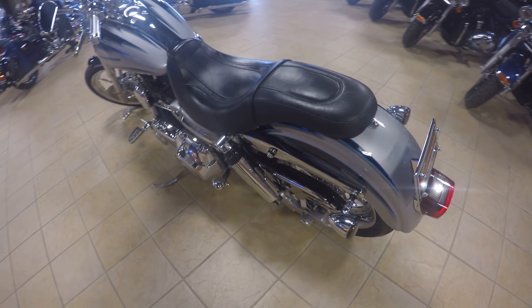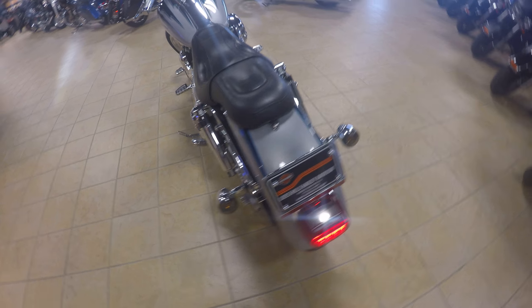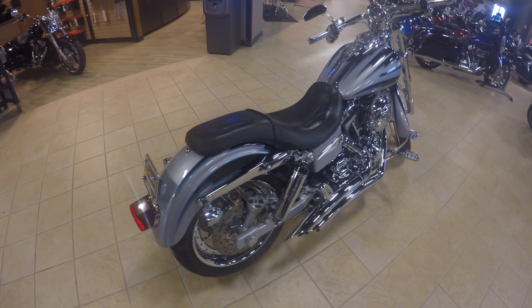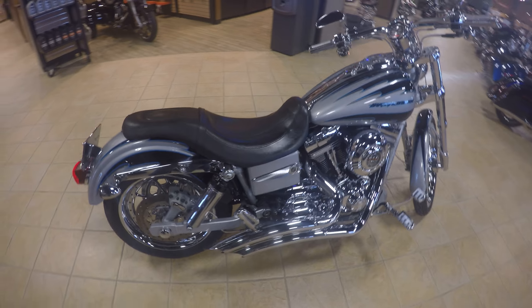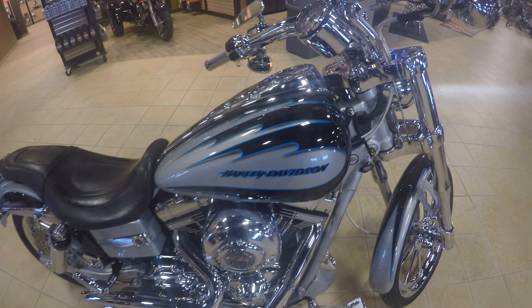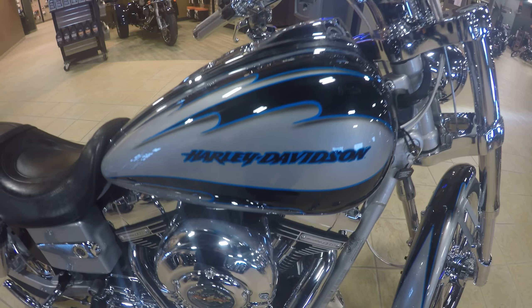I don't know what it is about these Screaming Eagle Dynas, but I tell you what, I certainly enjoy riding these bikes. You'll see it down here at your home in the hills, Lois Hills Harley Davidson.